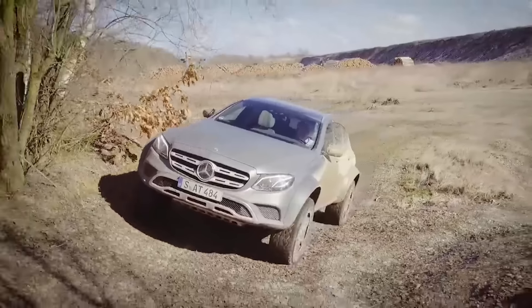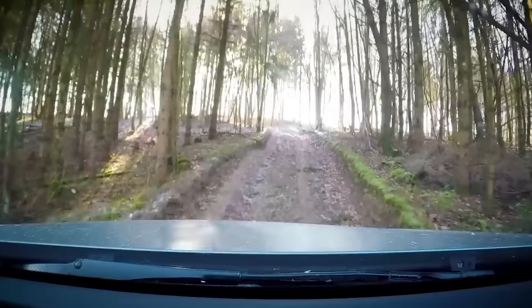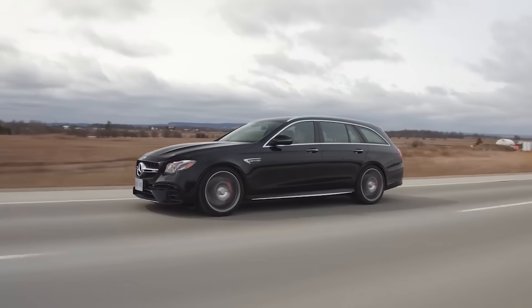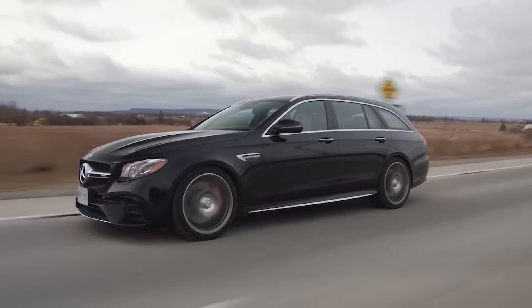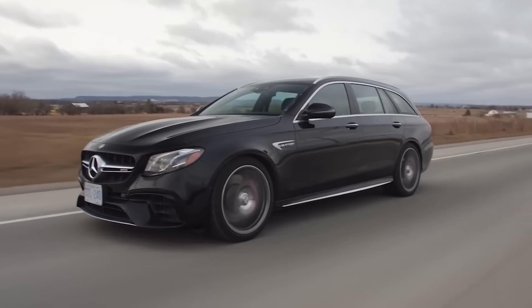Would you get that or an E63 S AMG? No doubt about it — it's basically a monster truck wagon, but I really like the E63 S AMG. That's better — it's way cooler. Give me the E63 S drivetrain in that.